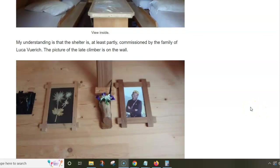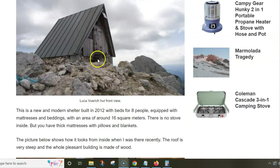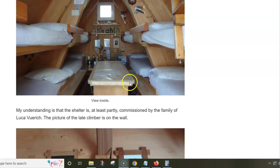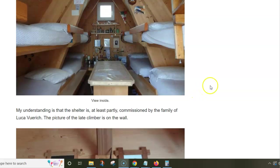I'll show you a few pictures from the hut. This is how it looks when you arrive there, and this is inside. When I posted it on a Facebook group, people couldn't believe this is a place without a guardian.